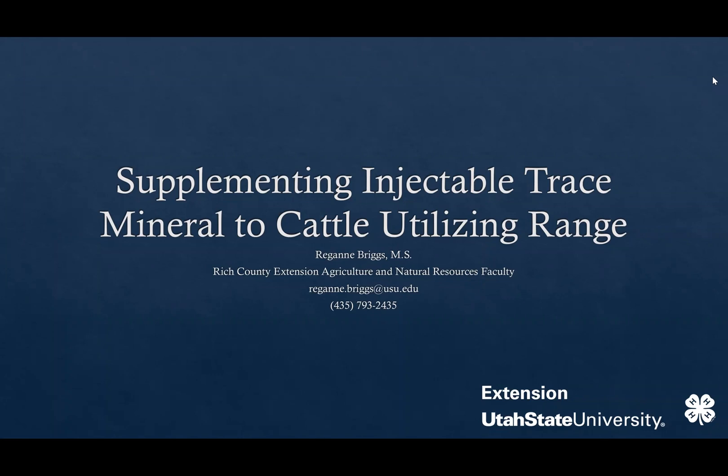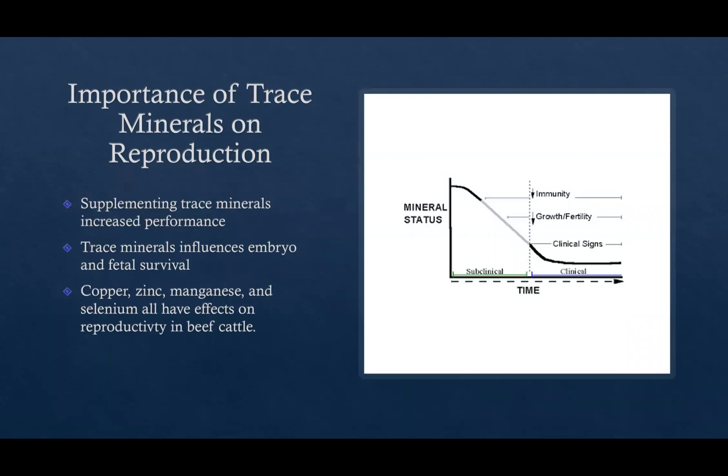This is a study I did with an extension grant, looking at how injectable trace minerals affected pregnancy in cattle utilizing range. Trace minerals are really important to beef cattle in many different areas — they can increase performance in the feedlot, increase fertility, increase growth, and they also influence embryo and fetal survival, which is really important to reproduction. Copper, zinc, manganese, and selenium all have effects on reproductivity in beef cattle.